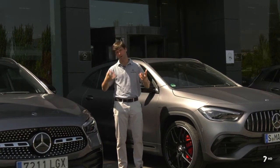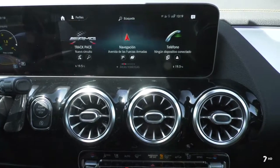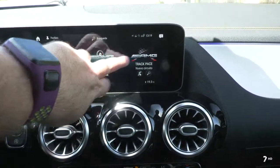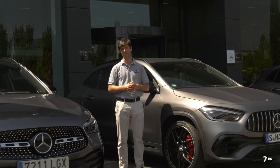En cuanto a la parte más tecnológica, tenemos la familia telemática conocida como MBUX, el acrónimo de Mercedes-Benz User Experience, una telemática puntera que realmente ha marcado la tendencia en el mundo de la automoción. Empezamos con el Clase A y el GLA introduce toda esta parte telemática, muy importante para nuestros clientes hoy en día.